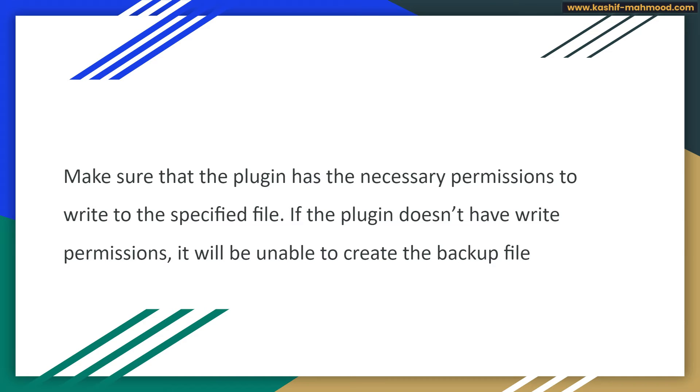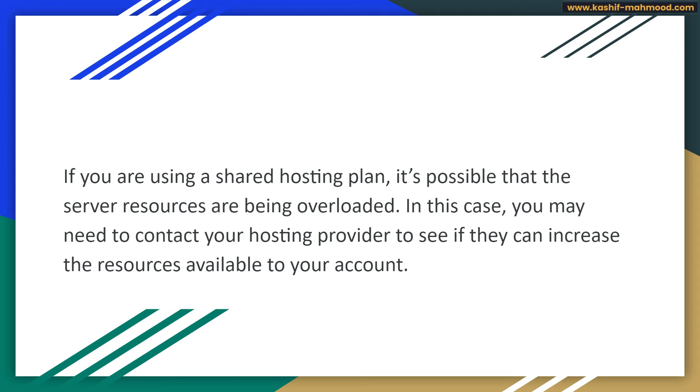If you are using any security plugin, you can delete or deactivate that plugin and then try to export the file. The third reason for getting this error is using a shared hosting plan where server resources are overloaded. In that case, you will need to contact your web hosting provider to increase the resources available for your account, via live support or a support ticket.